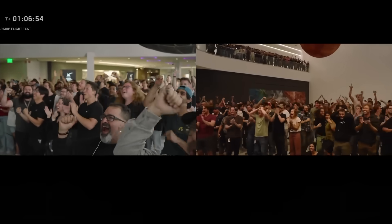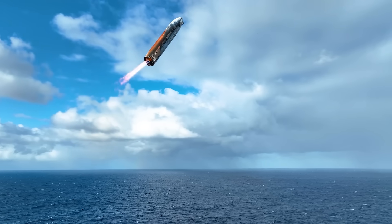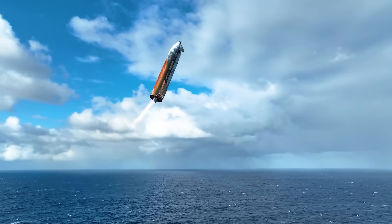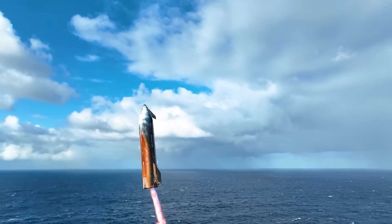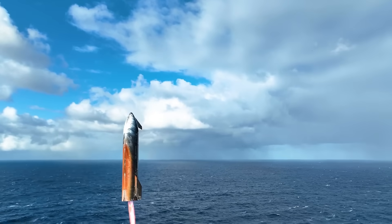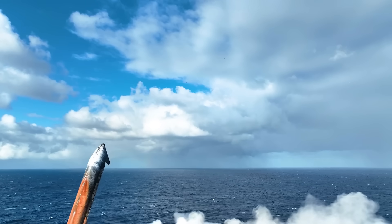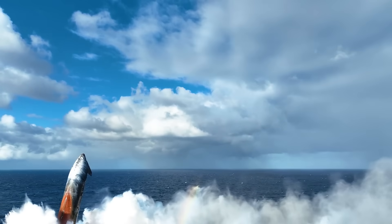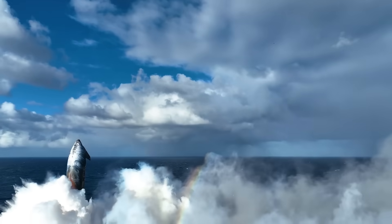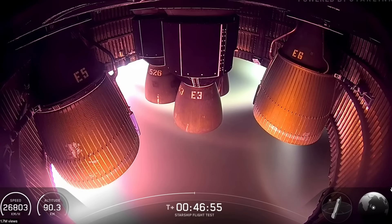Surprisingly enough, the heat tiles mostly stayed in place. It was kind of hard to tell originally, and you see this orange copperish coloring on the ship. Some people thought that the tiles came off in a zipper effect — that's actually not the case, and that's really good news. Remember, as part of this test to have a fully reusable heat shield that is easy to refurbish unlike the Space Shuttle, SpaceX also had some experimental tiles, some metallic tiles, and fewer tiles to purposely stress the ship as much as they could.